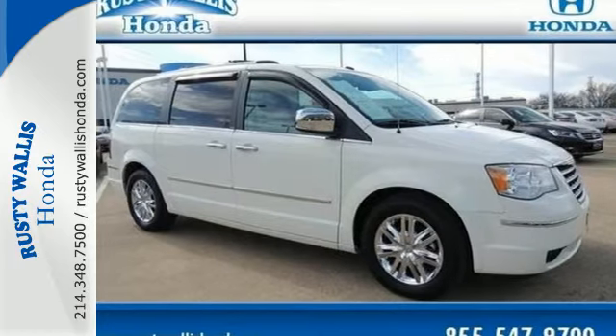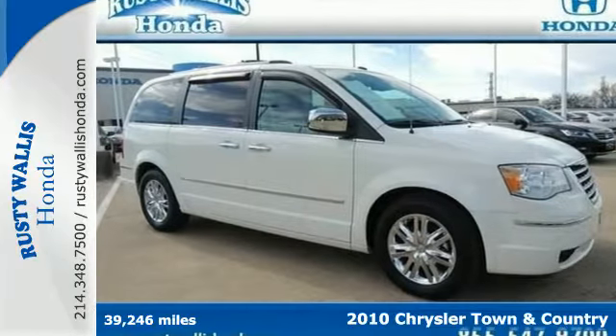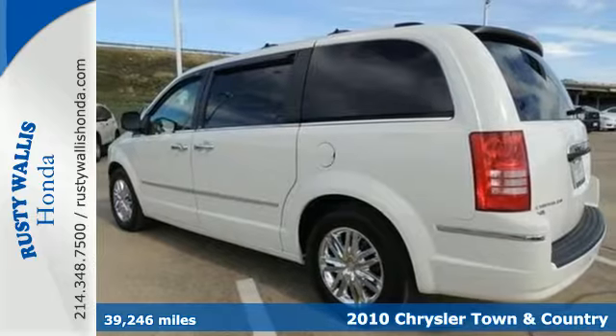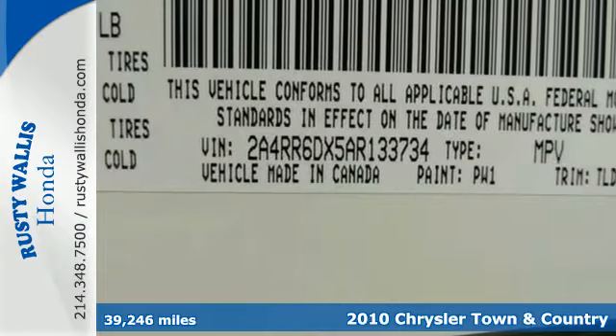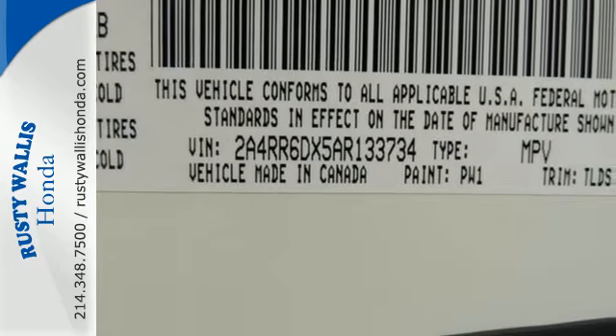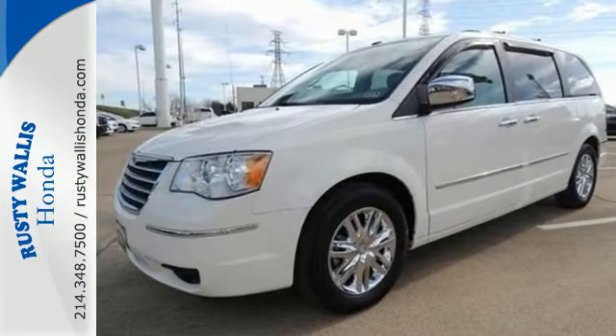It's a 2010 Chrysler Town & Country. Stylish and safe, the Town & Country has standard tire pressure monitoring, cruise control, power steering, and premium audio system with CD player, MP3 input, and mast antenna.